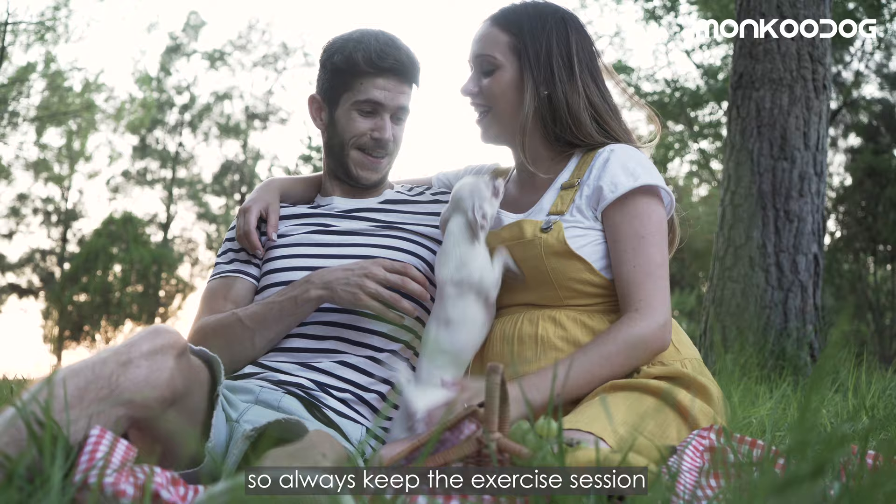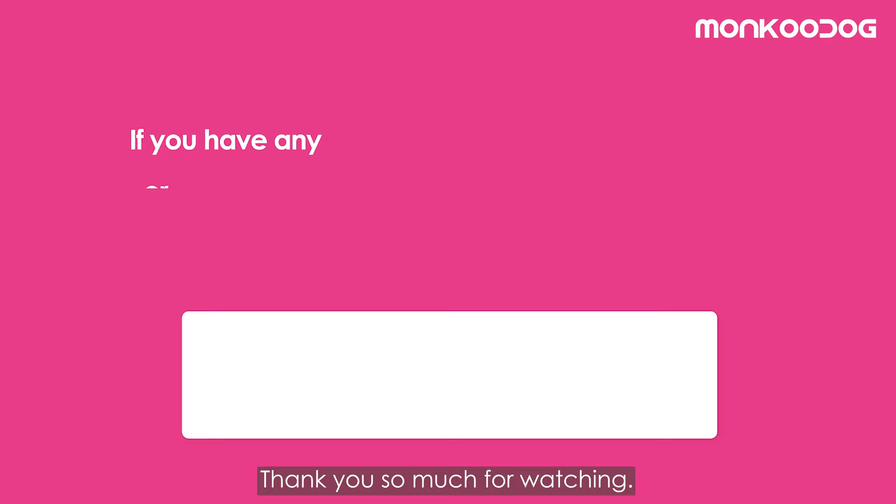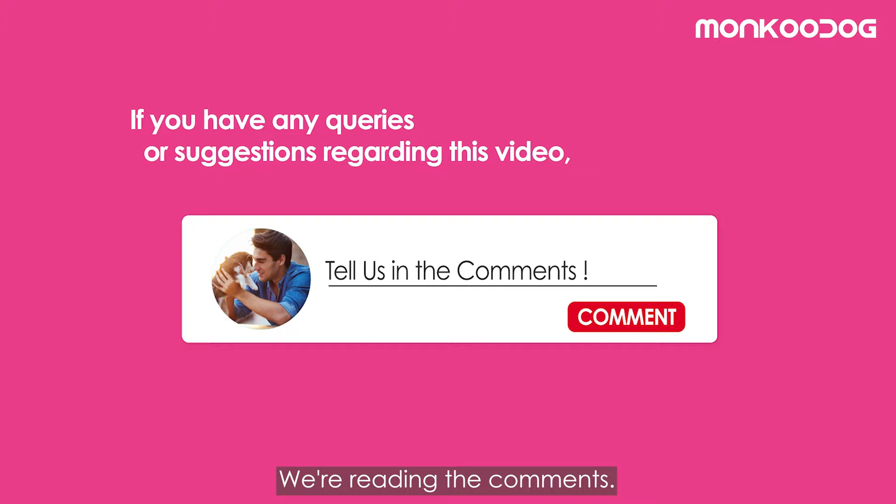Thank you so much for watching. Please tell us what other dog breeds could be on the list of hot weather dogs — we're reading the comments. And if you haven't created your pet's profile on Monku Dog yet, do it now — links are given in the description box below.